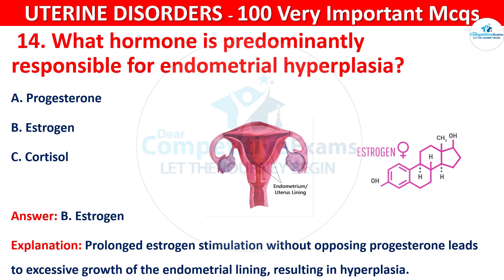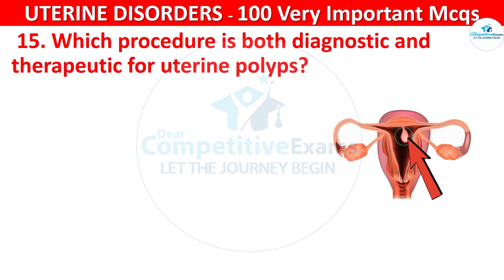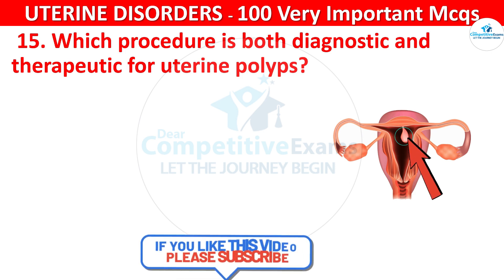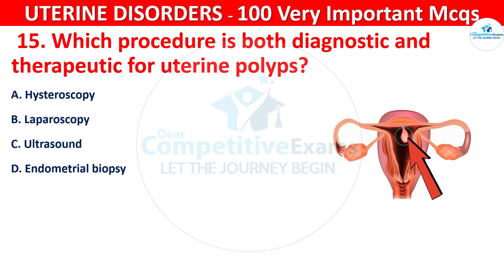Question 15. Which procedure is both diagnostic and therapeutic for uterine polyps? Your options are: hysteroscopy, laparoscopy, ultrasound, or endometrial biopsy.